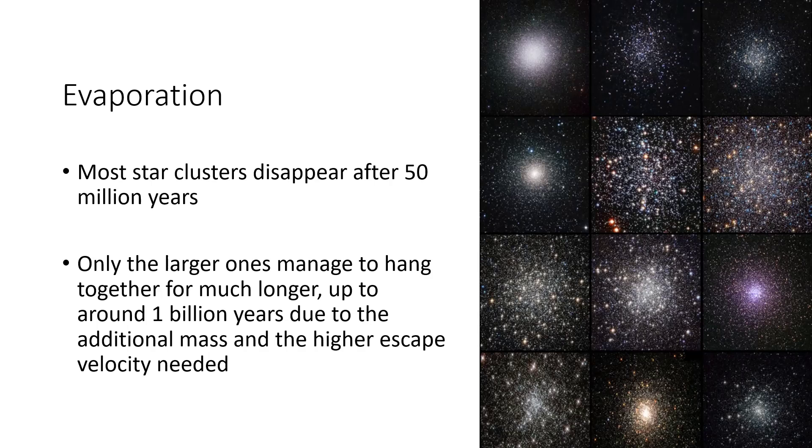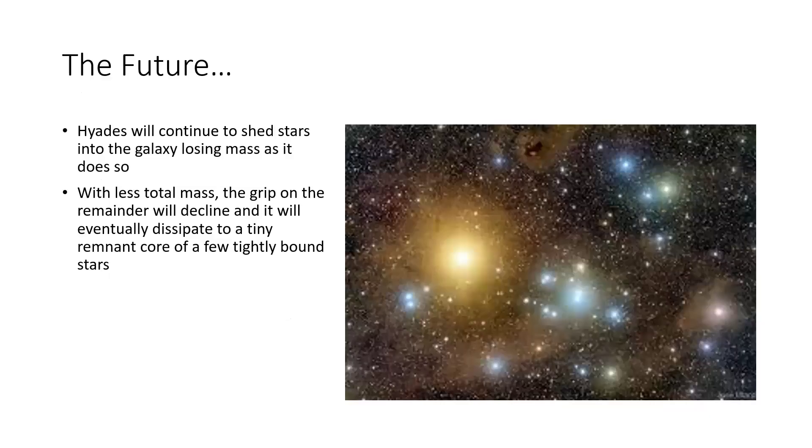Larger star clusters can hang around for longer, and the Hyades, with as many stars as it had, is managing to hang on getting on for this upper limit of around a billion years — beyond which there don't seem to be very many clusters. This is because stars gradually get kicked out. The future for the Hyades is that it will continue to lose stars, shed into the galaxy following near misses and gravitational slingshots. As that happens, the mass of the cluster is slightly reduced each time, meaning the grip on the remaining stars is less, making it easier to escape. Eventually just a tiny central few tightly bound stars will remain, while most of the cluster will have disappeared.